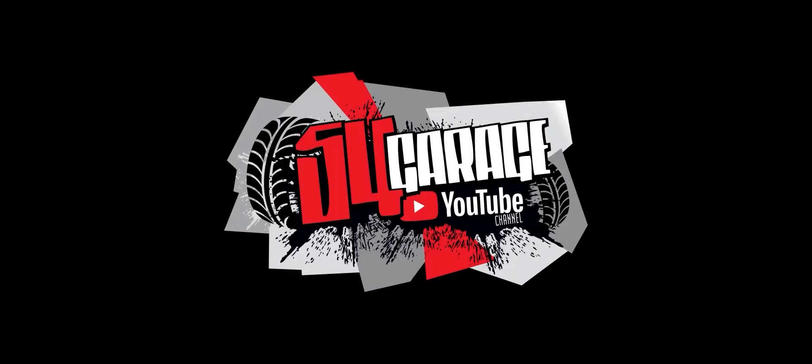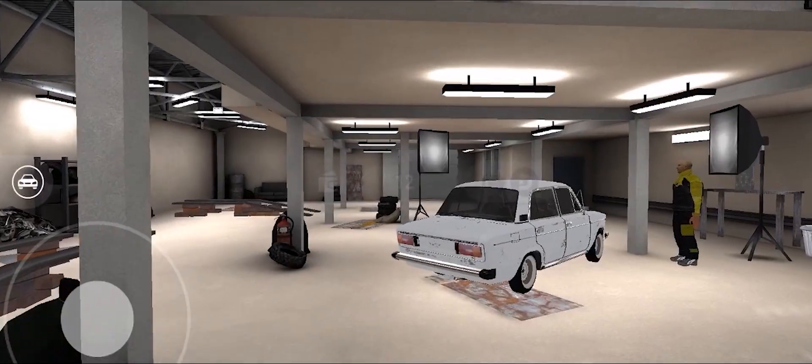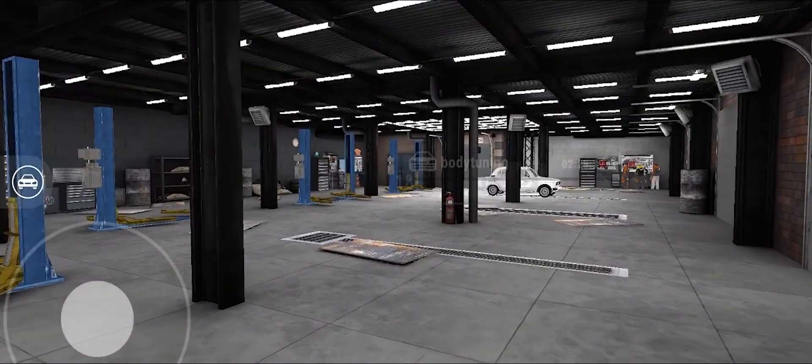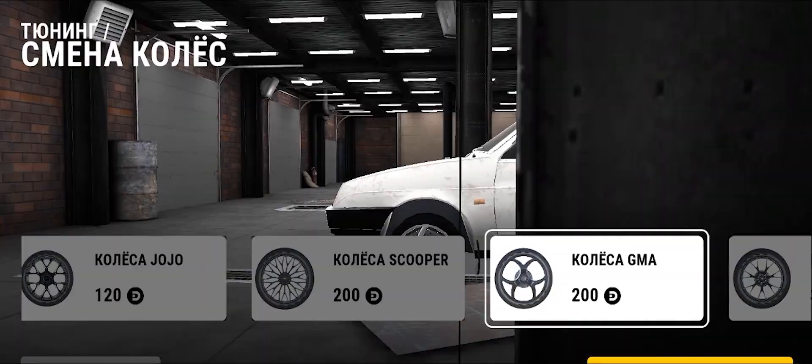I've got some awesome news for you, fellas. We've just released our own game called Garage 54, which precisely corresponds with our own story. You can go ahead and log on and start with a modest garage, begin producing some small-scale vids, work on a few humble cars, and gradually build your way up from there.